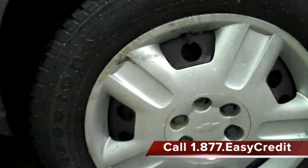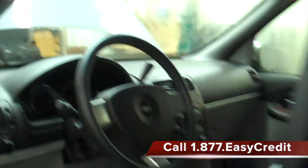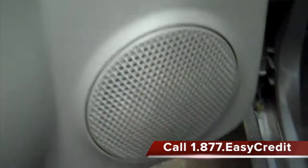Anti-lock brakes and stability control also come with the standard 2008 package. Taking a look inside, the Chevy Uplander has a two-tone color scheme with decent materials and a pleasing overall look. This one has been cleaned and reconditioned by our professional staff, just like every Express Auto vehicle.